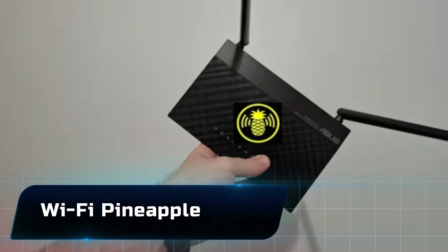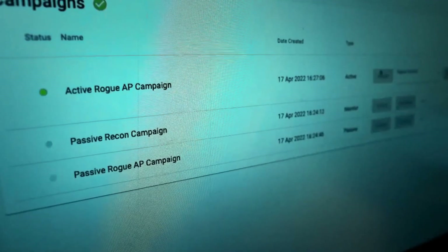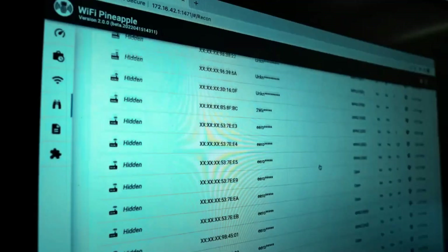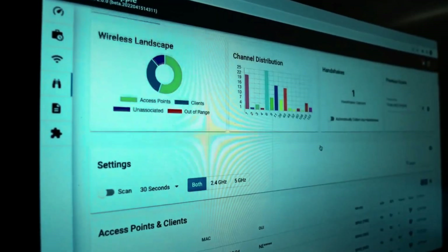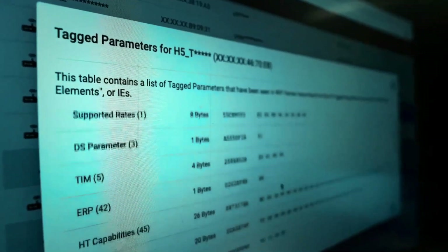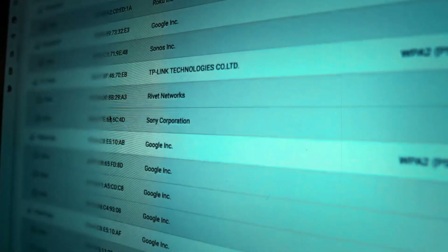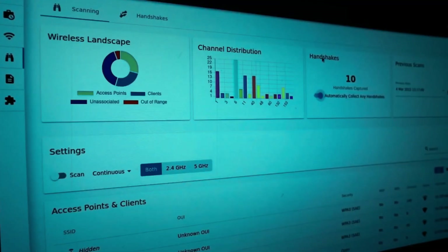Number 19: the Wi-Fi Pineapple. This little device can turn any ordinary security test into a cyber-thriller. It works by imitating trusted Wi-Fi networks, tricking devices into connecting, and then letting you monitor traffic. It's like casting a digital fishing net — perfect for penetration testers who want to expose vulnerabilities before the bad guys do.